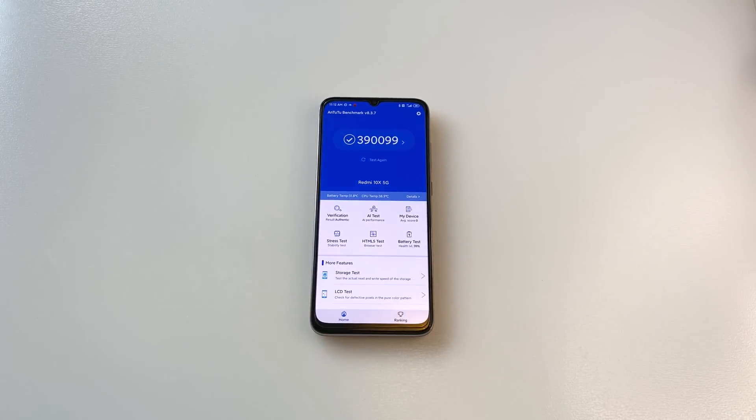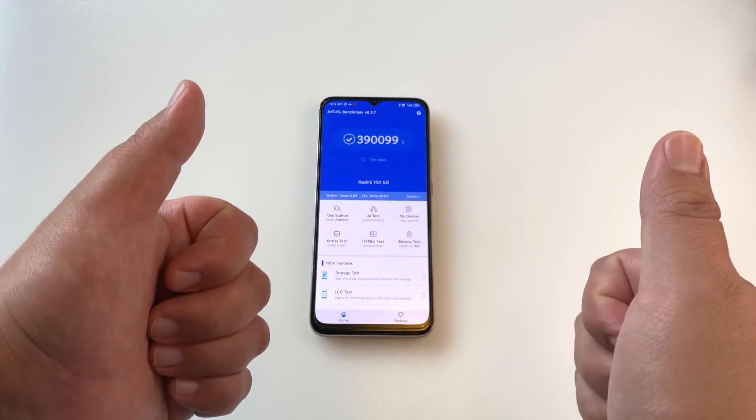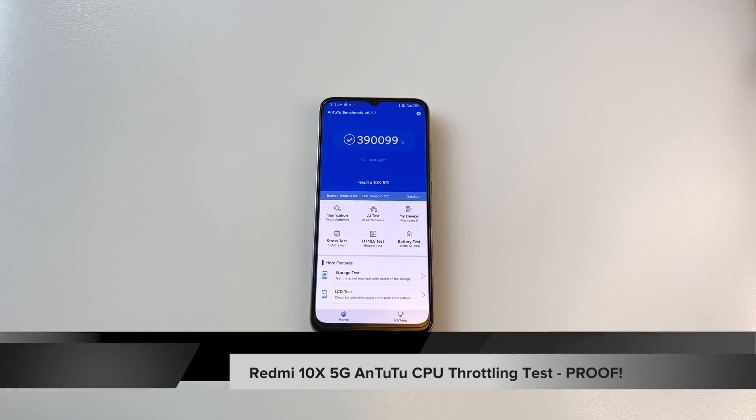Hi guys, it's Frankie from Frankie Tech. Good to see you guys again. Today I'm here with a very interesting video to address potential throttling concerns — CPU throttling on this Redmi 10X.